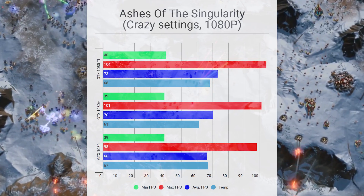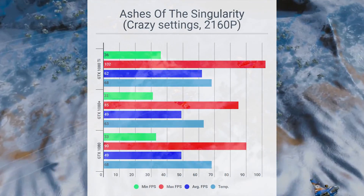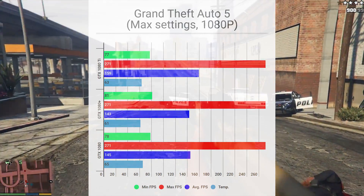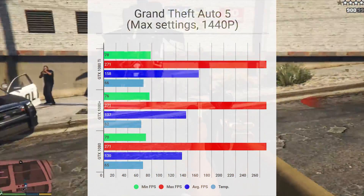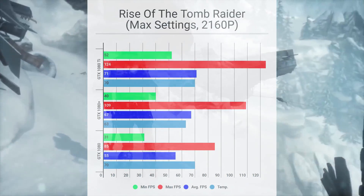Next up are the gaming benchmarks. We tested the 1080s on four different gaming titles: Ashes of the Singularity, GTA 5, Rise of the Tomb Raider, and The Witcher 3. As we can see, the 1080 Ti comes in on top — no surprise there. In most of the benchmarks, the 1080 Plus only manages to get a few FPS above the 1080.